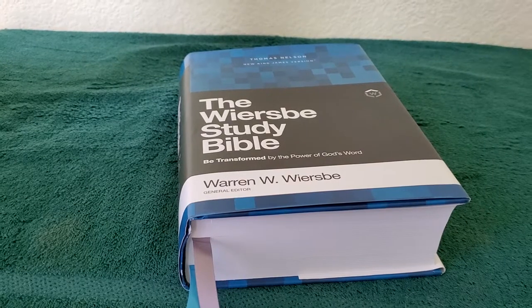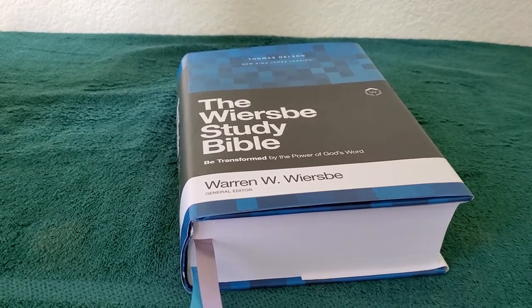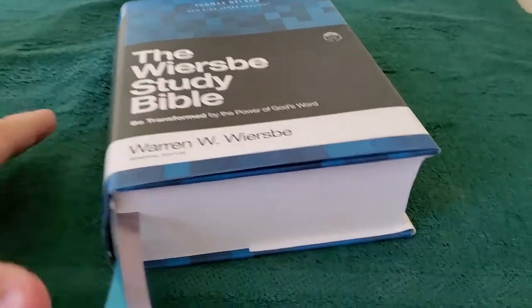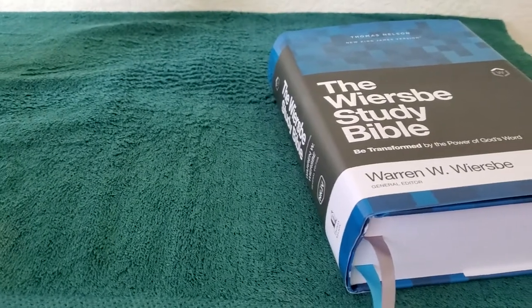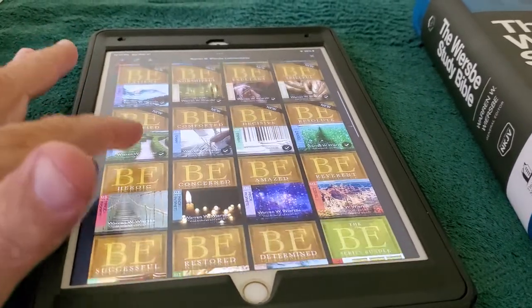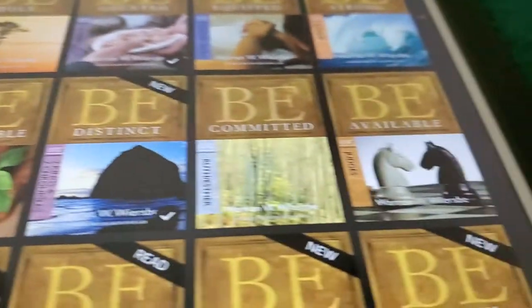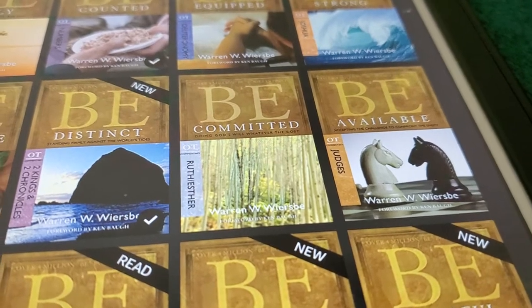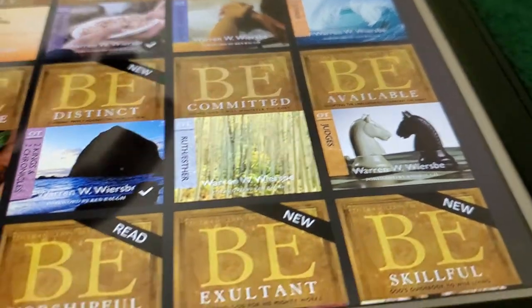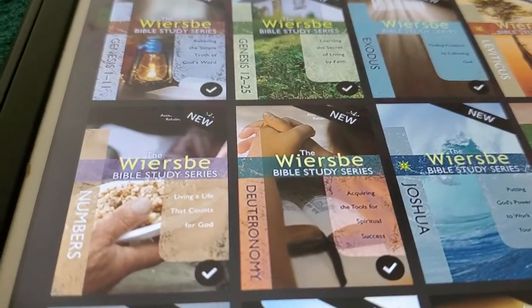Warren Wiersbe is well known for his radio show Back to the Bible. He is also well known for his B-series commentaries. I have all his 50-some-odd books — 50 books of his commentary series digitally. So I have them all as digital books, and this is what they look like: Be Holy, Be Counted, Be Equipped, Be Strong, Be Responsible, Be Committed, Be Available, and so on and so forth. Warren Wiersbe is also known for his Bible study series as well.